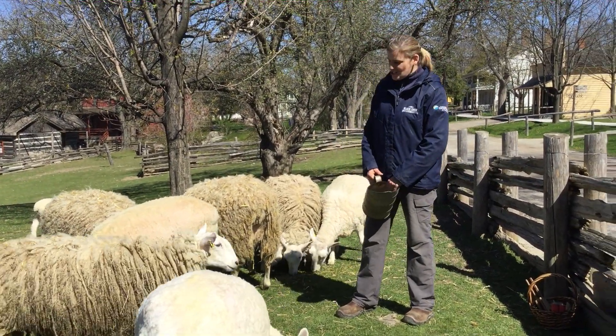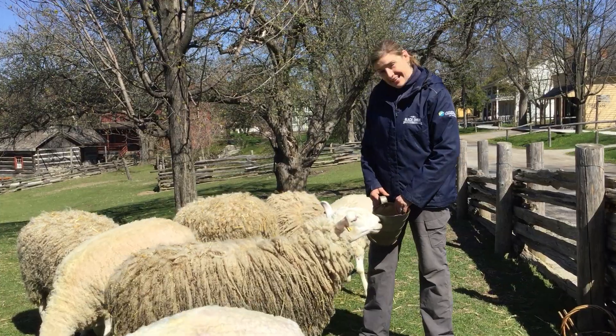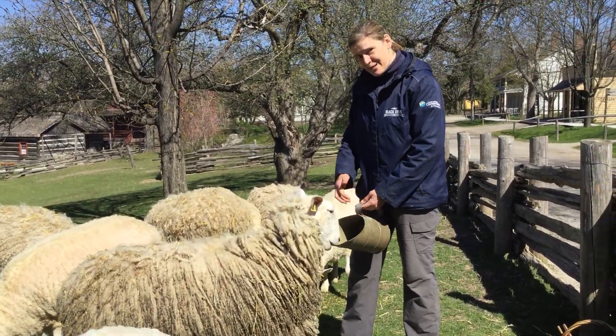Welcome to Black Creek Pioneer Village. My name is Viola McPhee and I'm the Shepherd, and these are my sheep.